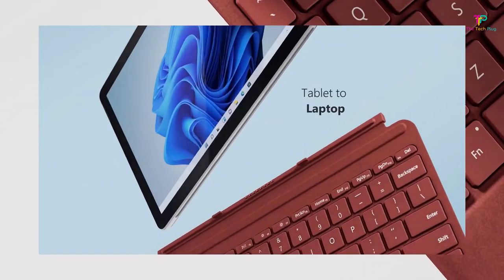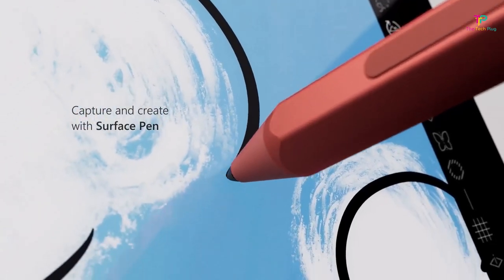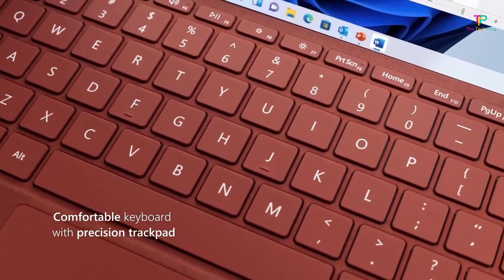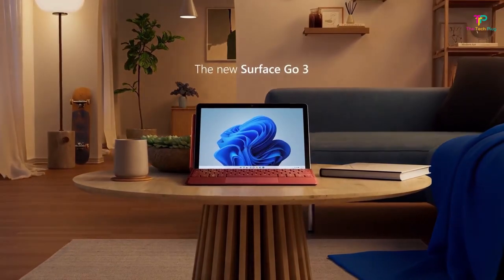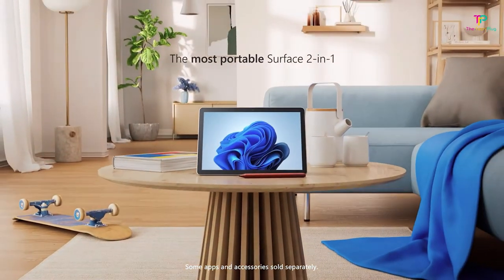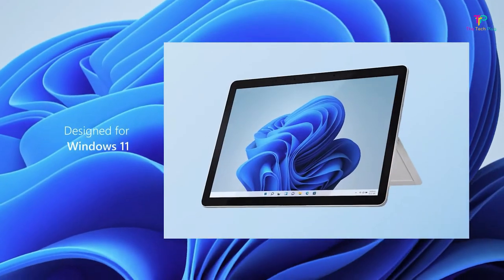One of the standout features of the Surface Go 3 is its beautiful and versatile design. It's elegantly crafted, just like all other Surface products, and using it feels special. It's a step above its similarly priced competitors in terms of aesthetics. When it comes to performance, the Surface Go 3 holds its own. While it may not be a powerhouse, the Intel Pentium Gold processor handles everyday tasks like web browsing, streaming, and light productivity work with ease.